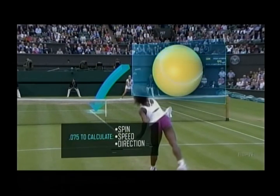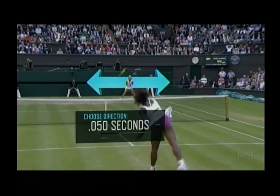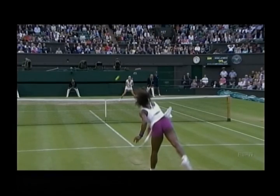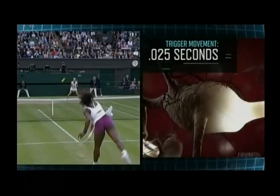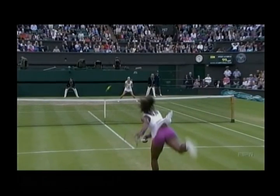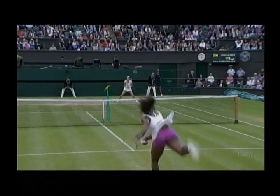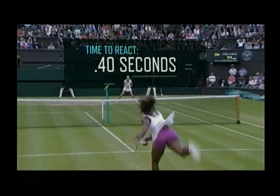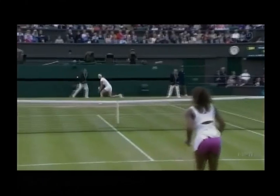Speed and direction. A tennis player needs 50 milliseconds to decide where to move, and then another 25 milliseconds for the brain to send the signals that trigger movement. But by this point Serena's serve has already crossed the net, and her opponent has less than four tenths of a second before the ball arrives.